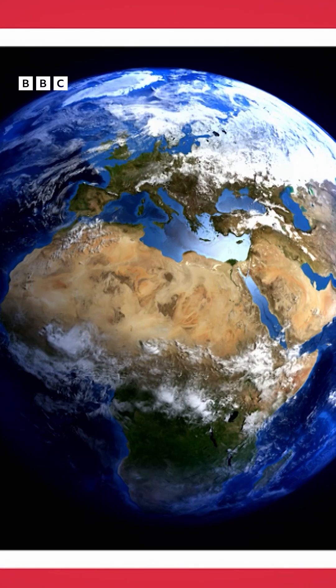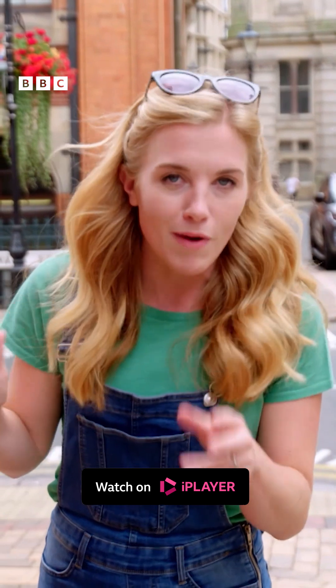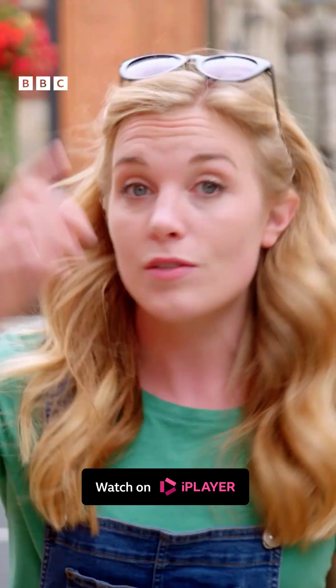Earth is lit by the sun, and it's a star that's 91 million miles away. It's a giant ball of glowing hot gas, and that's why you should never look directly at the sun, because it could damage your eyes.